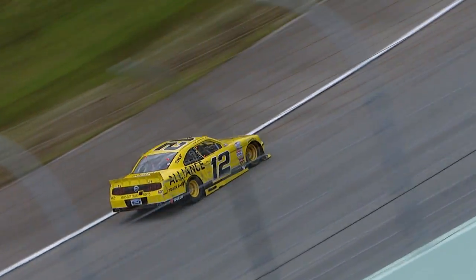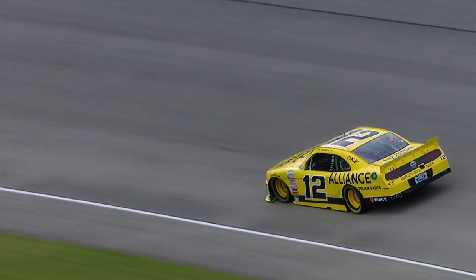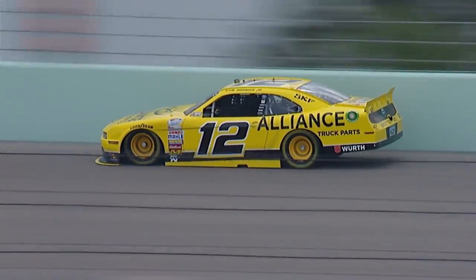Trouble from Sam Hornish, guys. Little scrape on the right side of the number 12 machine. Jeff, doesn't look too serious. No, it's not too serious, but again, this is what you don't want to do.